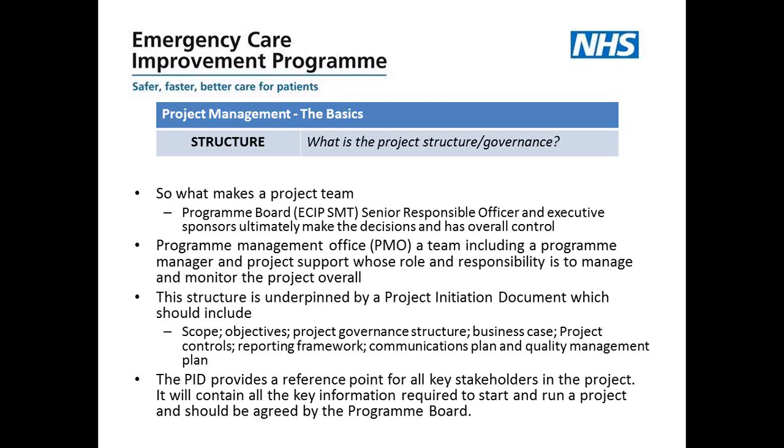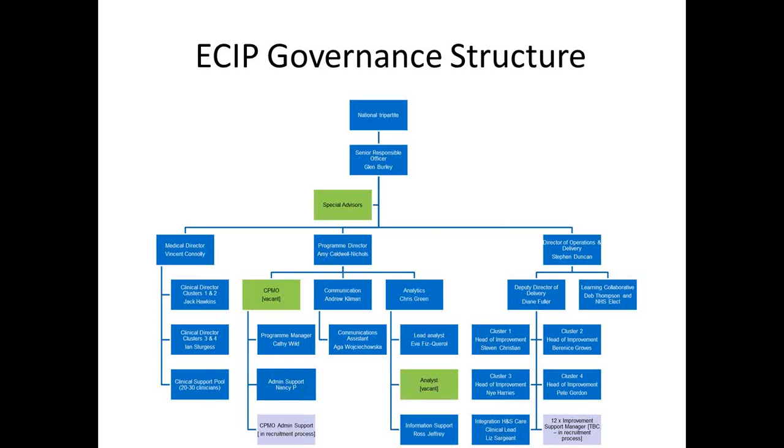The governance structure overview shows the PMO team and the cluster leads — all 28 systems clustered into four clusters, each led by a head of improvement. They feed into our director of operations and delivery, who feeds up to the senior responsible officer on the senior management team, and then ultimately to the national tripartite. There's also a tripartite stream involving the program director, who reports up to the senior responsible officer and to the national tripartite. Within that section is held the PMO, the communications work stream and the analytics work stream.